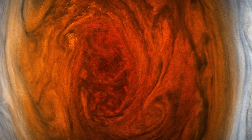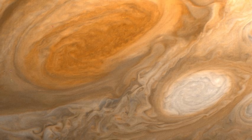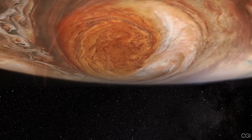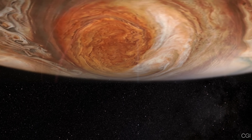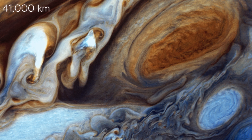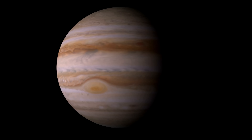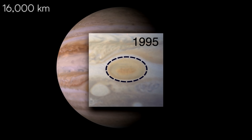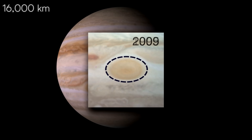One big development is that the Great Red Spot has been shrinking in recorded history. In the late 1800s, it was estimated to be about 41,000 kilometers wide, large enough to fit three Earths. Recent observations show it has contracted to roughly 16,000 kilometers, about 1.3 times Earth's diameter.